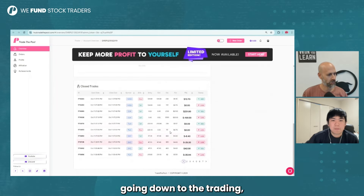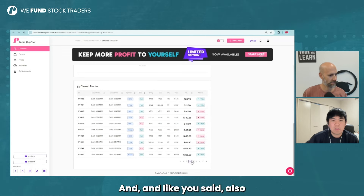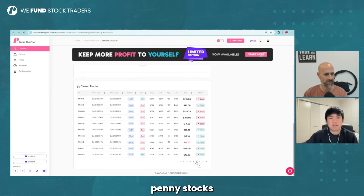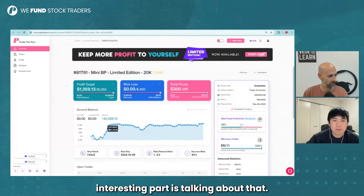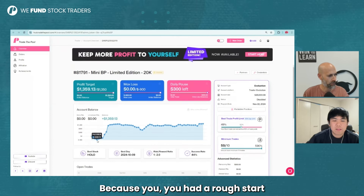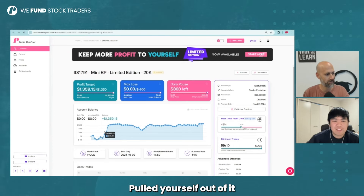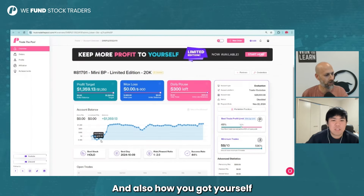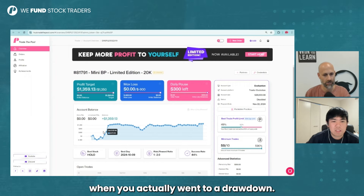Going down to the trades that you made — Tesla, Nvidia, CI as well. And like you said, also some of them in the back were penny stocks on the different accounts. But the most intense, interesting part is talking about that, because you had a rough start, dropped to minus $400 almost, pulled yourself out of it all the way to the top. Tell me about that — what happened when you dropped and how you got yourself out of that drawdown situation?